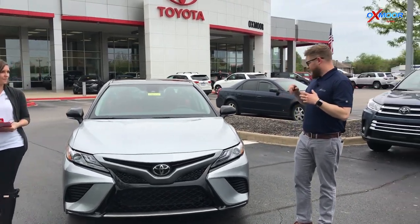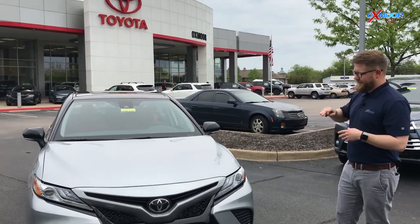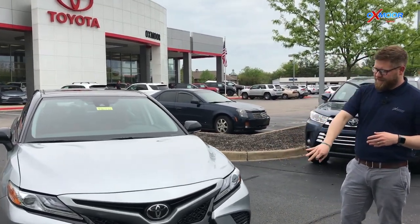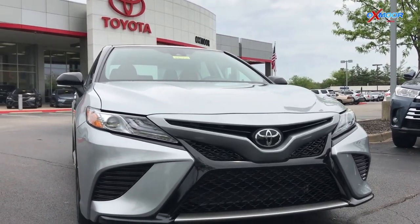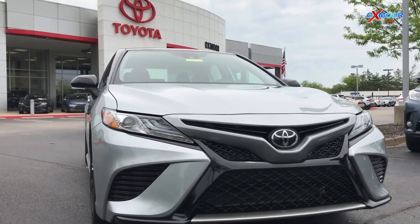Well, very exciting — the 2019 Camry XSE. It was redesigned in 2018. It's got this very aggressive front grille. You might notice that if you watch NASCAR, the cars that they use look a lot like the grille that we have here. So that's a pretty cool feature.